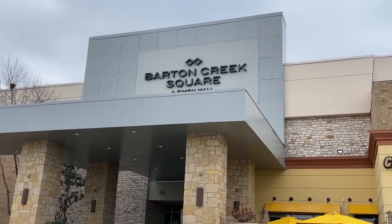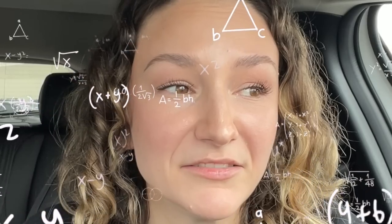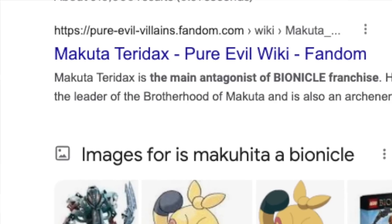Hey everyone, welcome back to the channel, it's Emily and I just pulled up to the LEGO Store here in Austin, Texas because they're doing a gift with purchase and it's Bionicle. I don't really have an attachment to Bionicle — I don't even know anything about it. Actually, I take that back: I believe one character's name is Makuta and he's like the ruler of the island. That also sounds like a Pokémon, so I guess I really do know nothing about Bionicle.